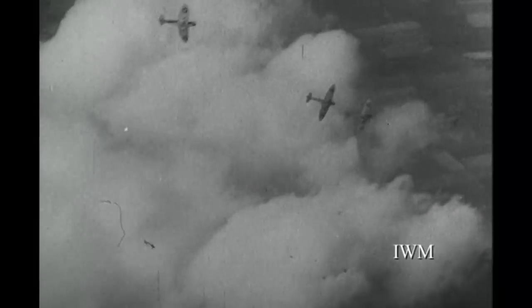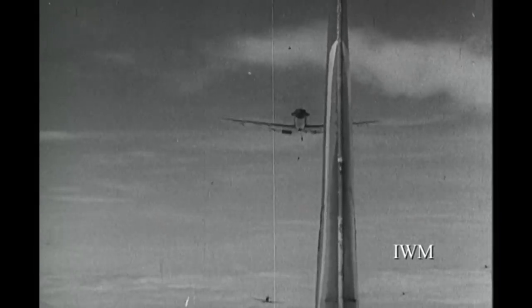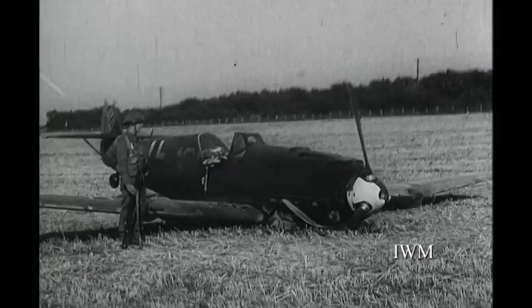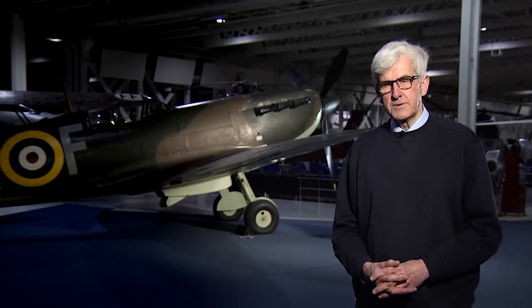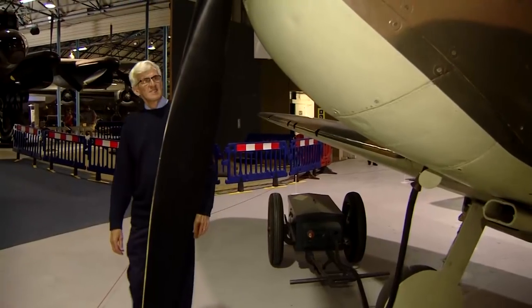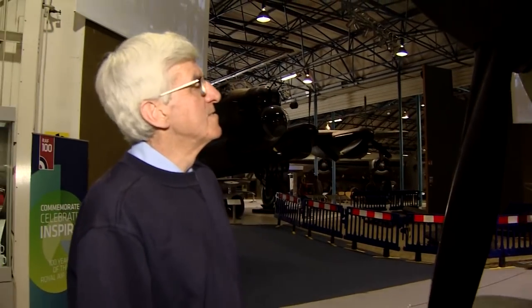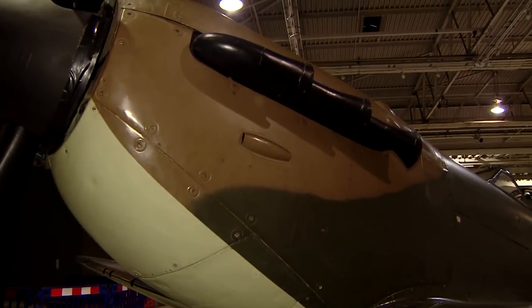The men of Fighter Command, taking to the skies, are proving to all the world not only that their equipment is unsurpassed in speed and manoeuvrability, but that the British flyer is superior to his Nazi enemy in skill, daring and experience. It had the performance. It was a match for the opposition, the Messerschmitt Bf 109, and at times could be said to outclass it. So it was an aircraft which did the job it was designed for, did it supremely well, and was also a very forgiving, almost vice-free aeroplane. Pilots loved it.